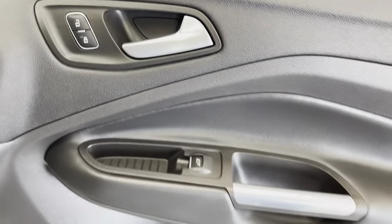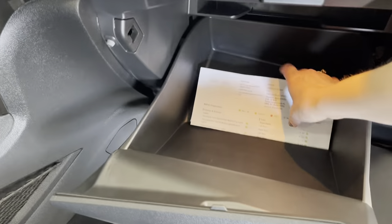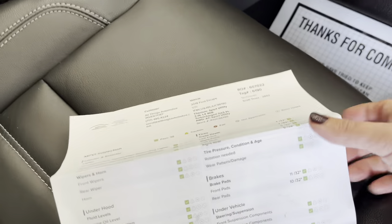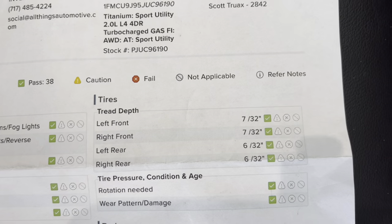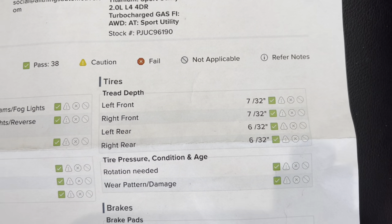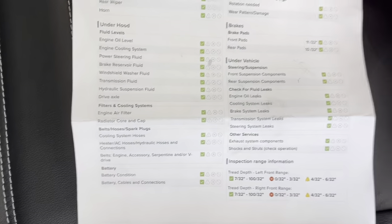You are going to have powered windows and powered locks as well, plus a storage compartment and cup holder down below. As I mentioned, in the glove box you will find the inspection form, signed off on by the service technician that worked on the vehicle. You are at 7 and 6 at 32nds as far as your tires are concerned. Brake pads are going to be at 11 and 10 at 32nds. Everything is a green check, so you are good to go.